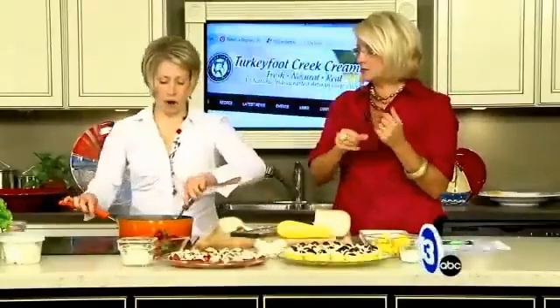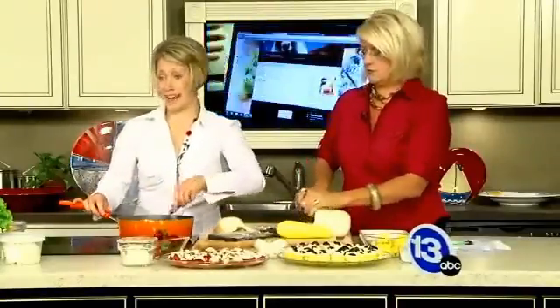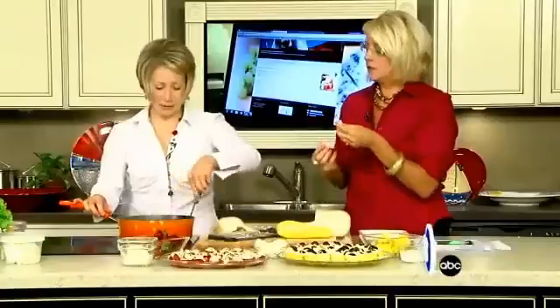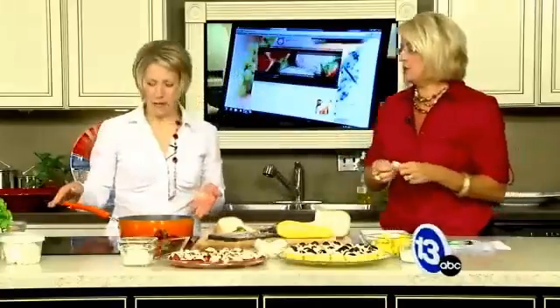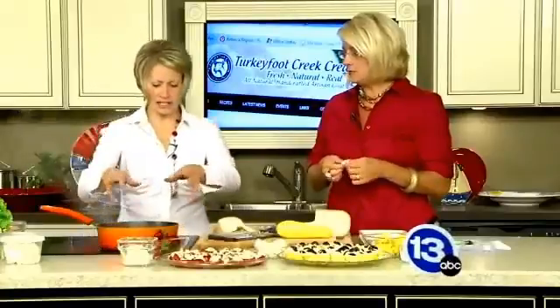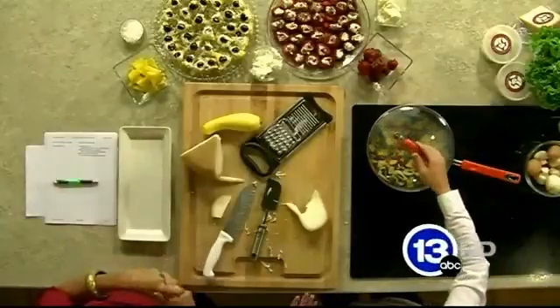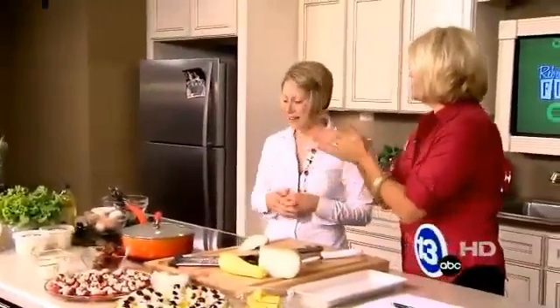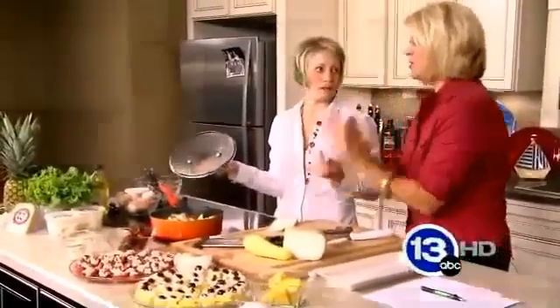The neat thing about Turkey Foot Creek Creamery is that all of our cheeses are made right on our farm. We are the only farm in northwest Ohio that has our own goats, uses our own milk, and makes cheese from that. Once the stir fry is pretty much done, take it off the heat and let that cheese melt in. If you want it to melt faster, put a lid on top. And it's so easy — just veggies from your garden with beautiful melted cheese!